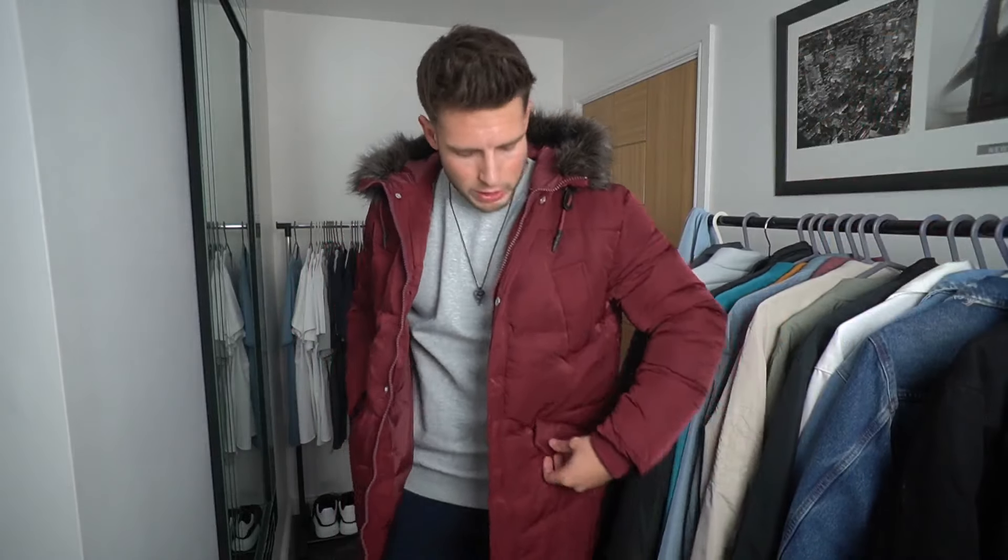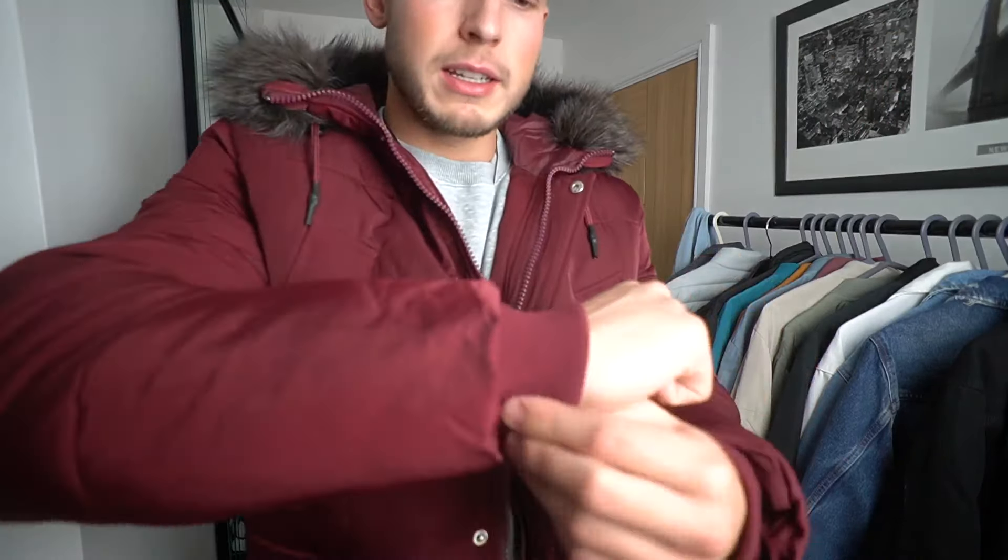The second jacket is from ASOS — I had to include them, they've got so much choice. This one is the most expensive of the four at £70. All jackets are size large for sizing reference. It comes in a really nice burgundy colour with a slightly bigger fit. It's got nice cuffs around the wrist, a blackish-grey-brown fur hood, and it's longer in length. It's also a little thicker than the Threadbare one, so it'll probably keep you warmer.